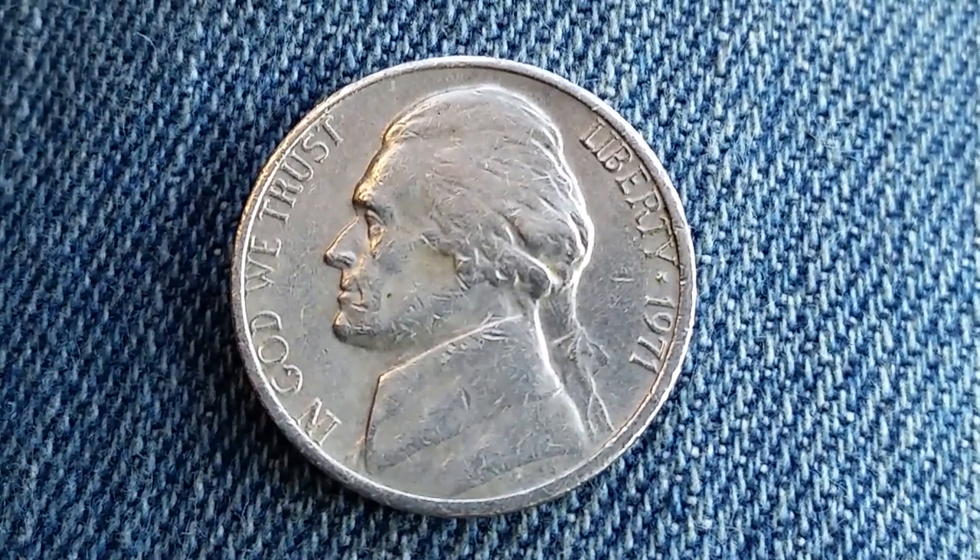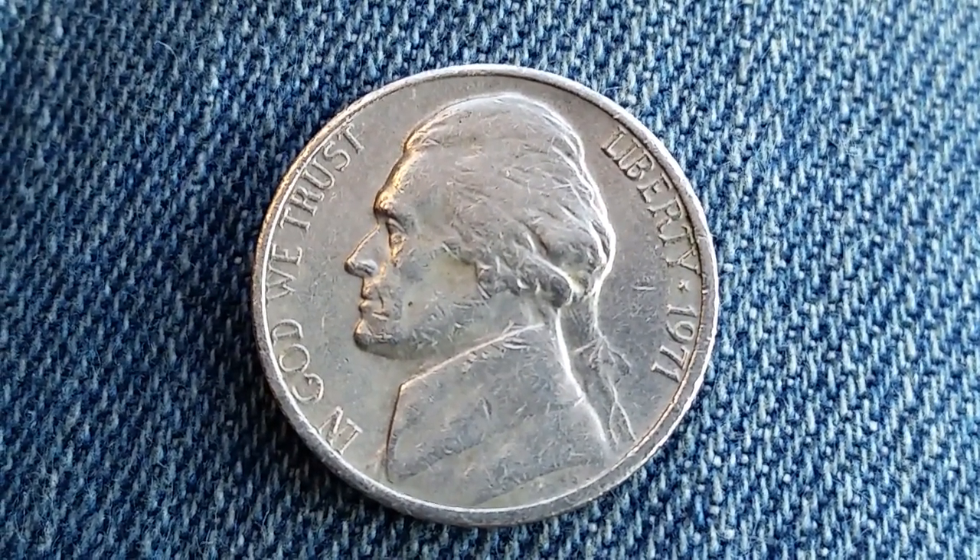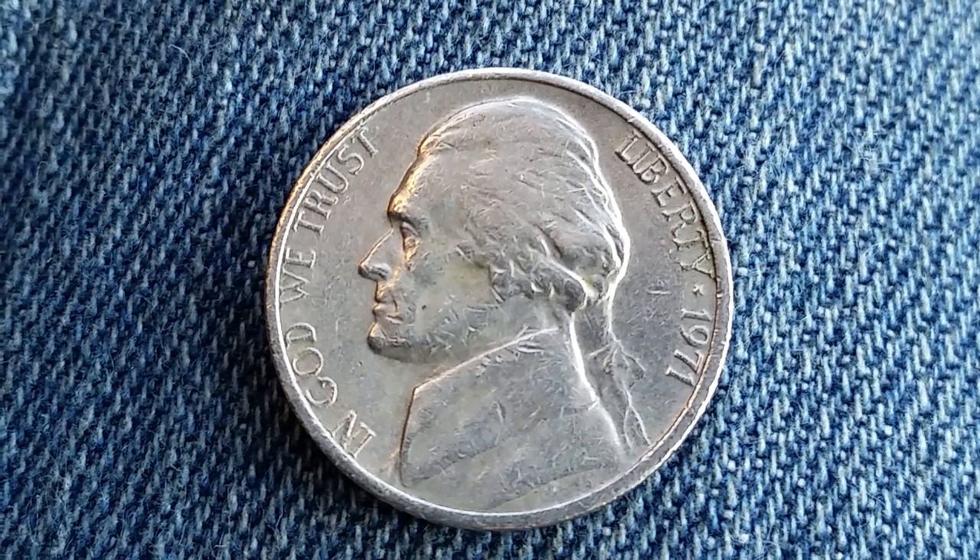Here is a 1971 Jefferson Nickel with no S mint mark, and it was minted in San Francisco.